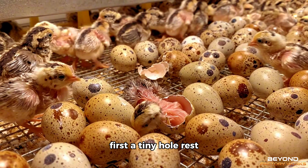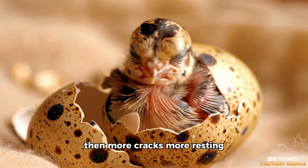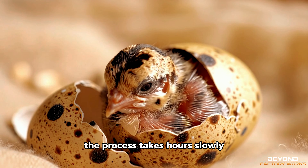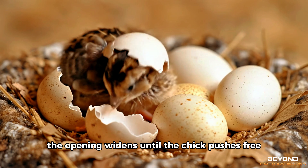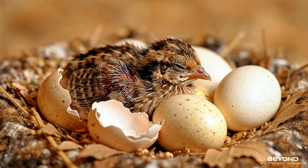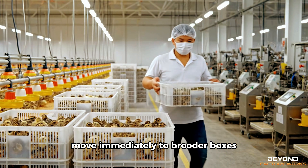First a tiny hole. Rest. Then more cracks. More resting. The process takes hours. Slowly the opening widens until the chick pushes free, wet and exhausted. These newly hatched chicks move immediately to brooder boxes with heat lamps.